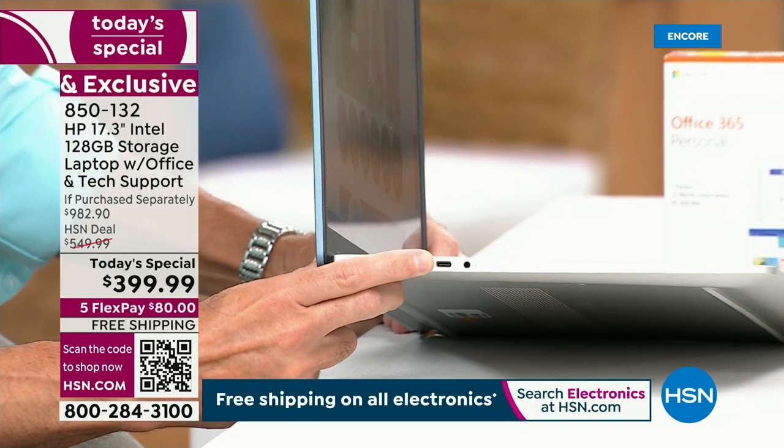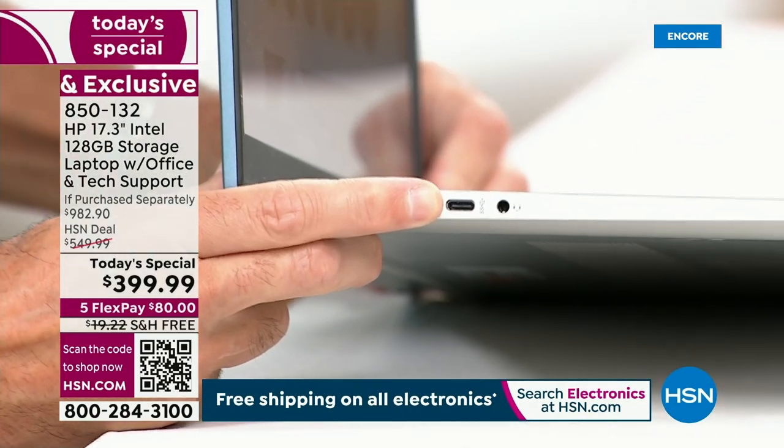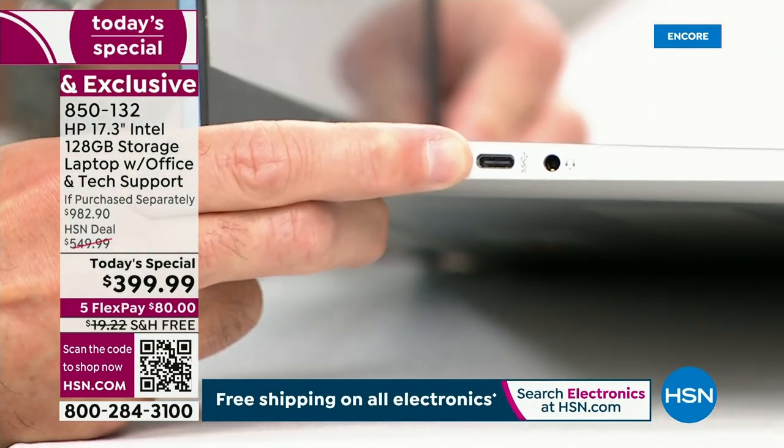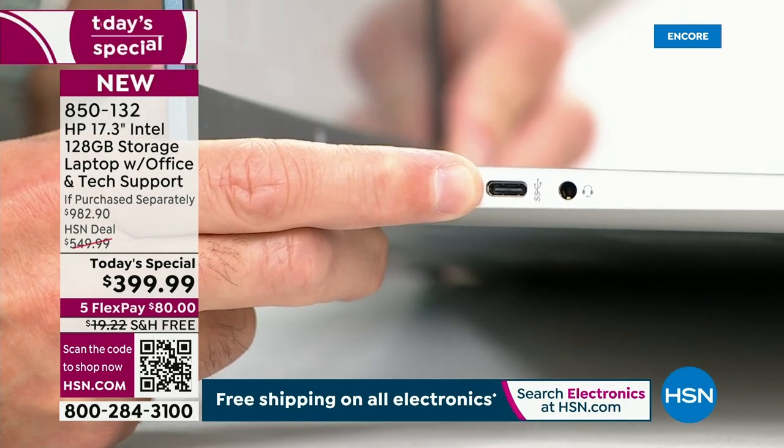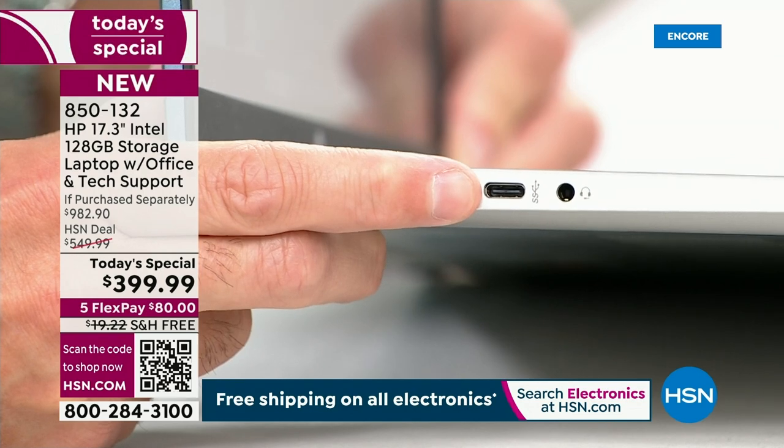You're seeing USB-C just about everywhere now. A big company just announced even their phones, which have always had proprietary chargers, are all going to be USB-C chargers now. You want to have a USB-C port.